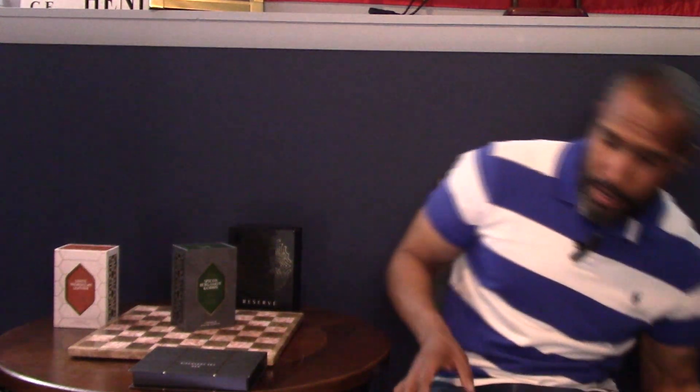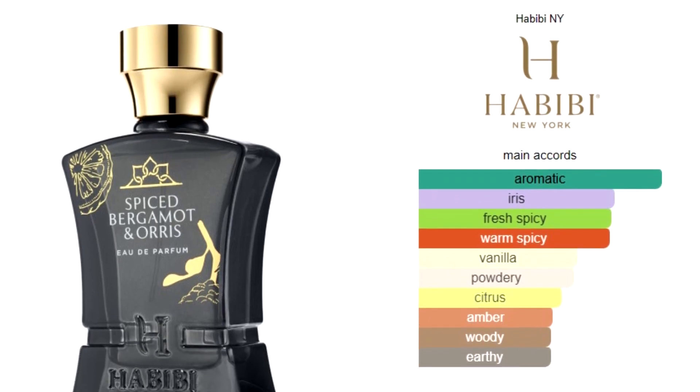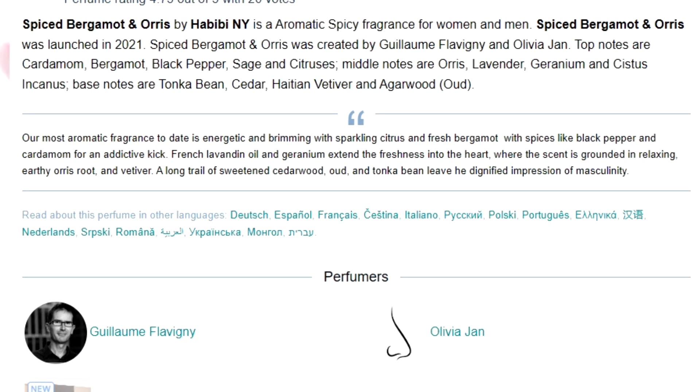You don't get any inkling of artificial scent. So let's go over the notes. The top notes are cardamom, bergamot, spice pepper, sage, and citrus. The middle note is oris, lavender, geranium, and cystus incanus — I'm not familiar with that. And then the base notes are tonka bean, cedar, Haitian vetiver, and agarwood.